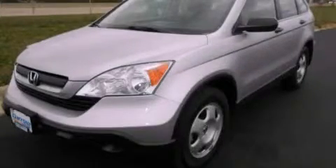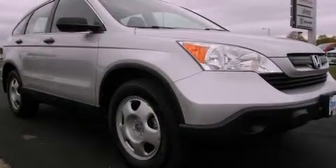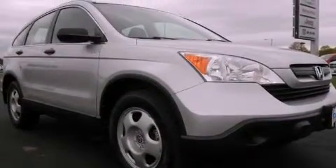This is a 2009 Honda CR-V — a car-like ride with space like an SUV. It features a four-cylinder engine and a five-speed automatic transmission.